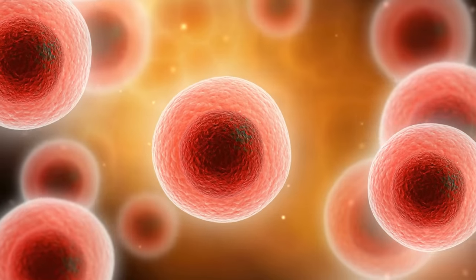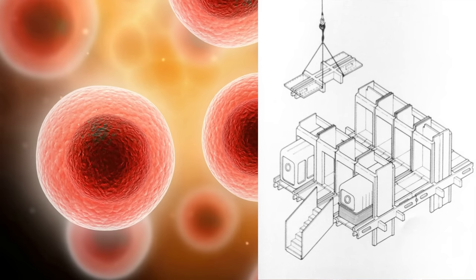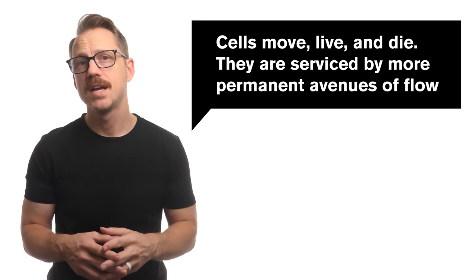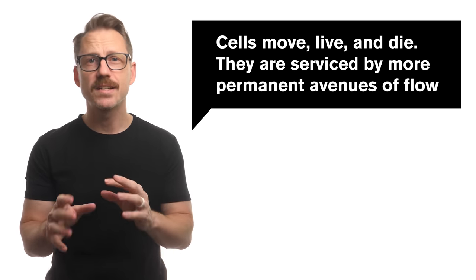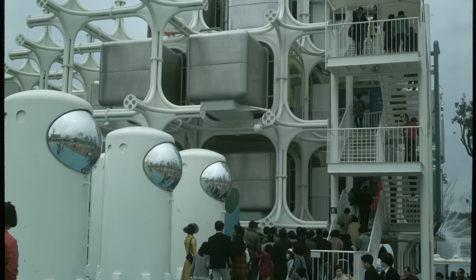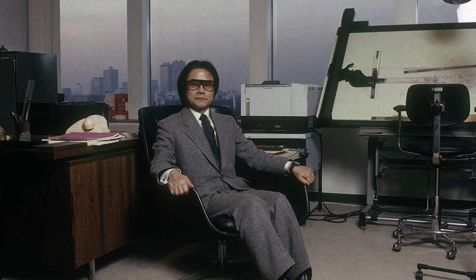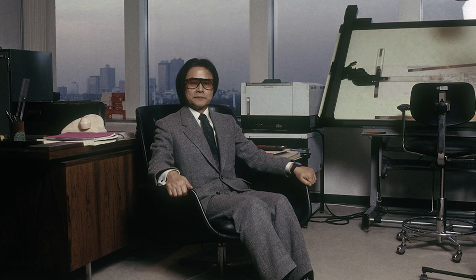A cell has a single purpose, and the capsule within the Metabolist principles did too. The capsule was the minimum form of dwelling for a minimum lifestyle. Cells live and die as the body or the city evolves, and these cells are serviced by more permanent and lasting arteries or avenues of flow. Metabolism became the first widely exported global architectural movement that originated from Asia when an entire world's exposition was dedicated to demonstrating and spreading its principles, held in Osaka 10 years after those late-night chats began. This gave Kurokawa the exposure and credibility to pursue these concepts in their first permanent large-scale application for a housing tower in Tokyo.